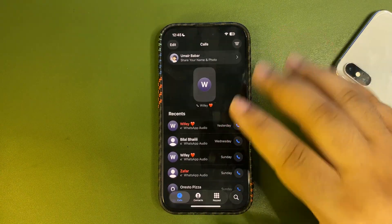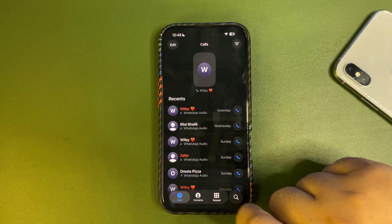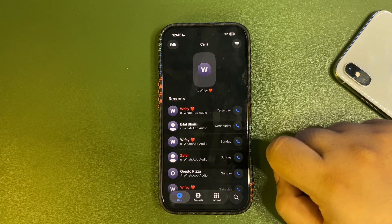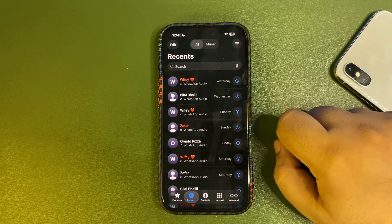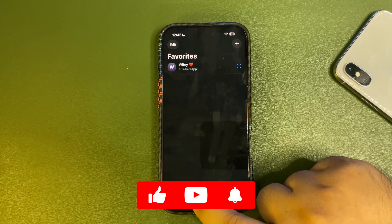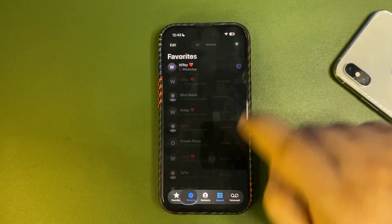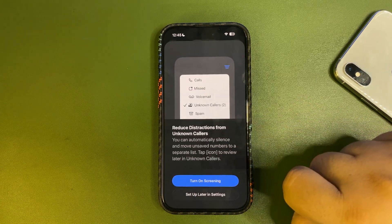When you go to the Phone app, it's pretty much changed — there is a new design. If you don't like this design, you can tap on the lines and select the Classic option, and it goes back to the old design. It's again your choice.